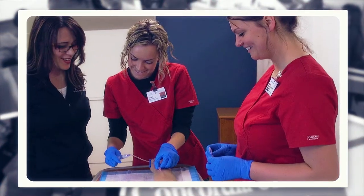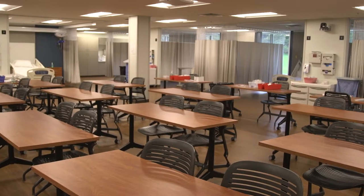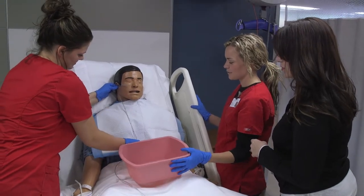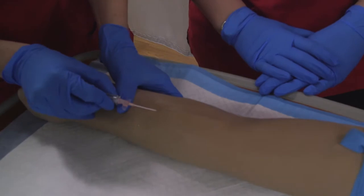Here we have a spacious 10-bed skills lab where we practice hands-on learning skills such as taking patients' vitals, wound care, sterile technique, or how to insert a feeding tube. We're tested on our ability to demonstrate proficiency in each skill we are learning.